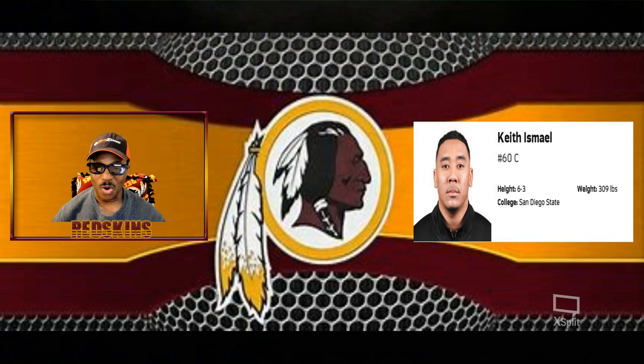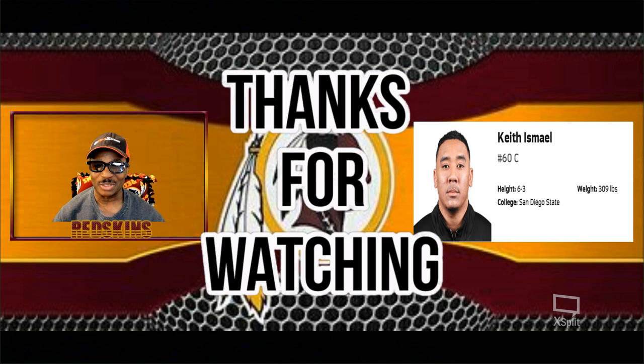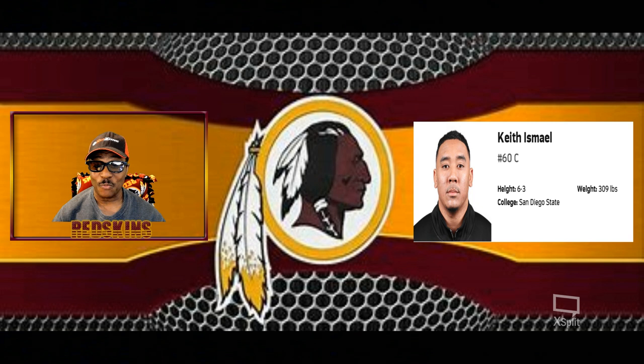What's good YouTube, it's your boy Hollywood Sports. Welcome back to another video — if you're new to the channel, welcome to Hollywood Sports. Glad you clicked on this video.